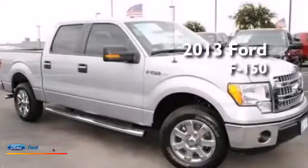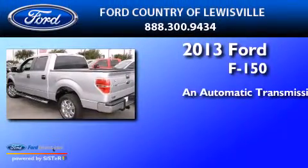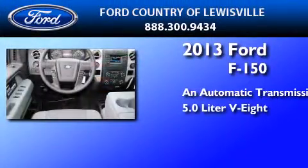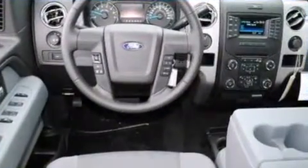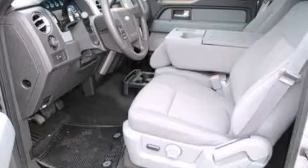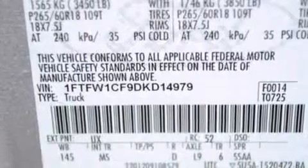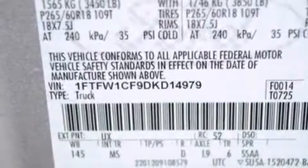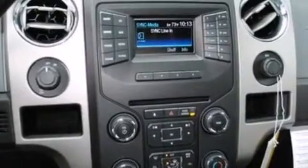This is a brand new 2013 Ford F-150. This truck has an automatic transmission and a 5.0-liter V8. Its top features and packages include the convenience package, 100% commercial-free Sirius satellite radio, aluminum wheels, and traction control and stability control systems.